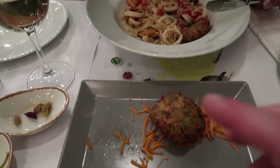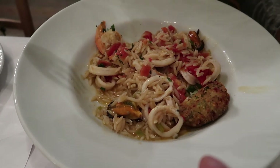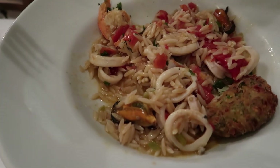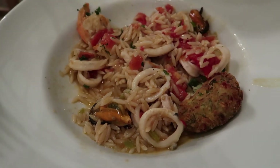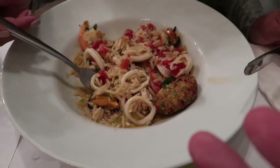The best dish for me, I have to say, is the Greek risotto she ordered. Everything about it was just amazing — the flavor from the squid, the shrimp, the mussels mixed with that sauce, all put together with the orzo. I guess you just have to try it if you're here.